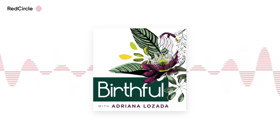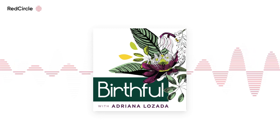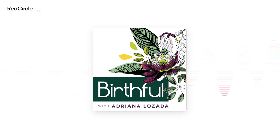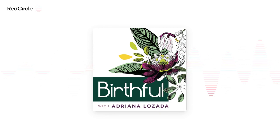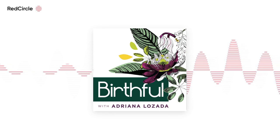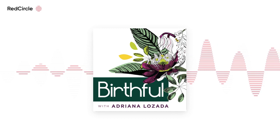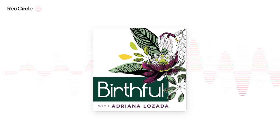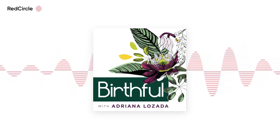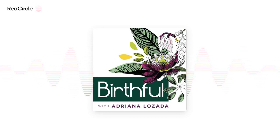By the end of the day, the last decision you want to worry about is what's for dinner. How about you let Home Chef bring simple, delicious meals right to your door? Home Chef has 20 different chef-curated meal options every week, and you can customize meals by swapping proteins or going for vegetarian-friendly options. They also have extra-quick solutions like 15-minute recipes, microwave meals, and oven-ready options. Visit homechef.com/birthful for 16 free meals.